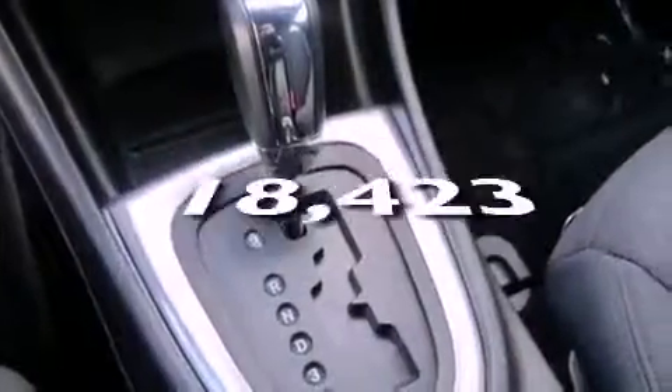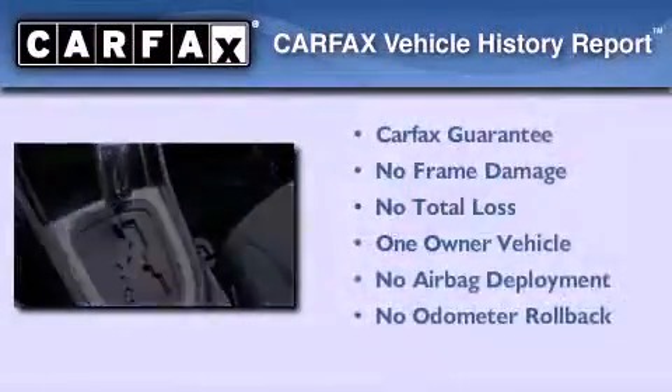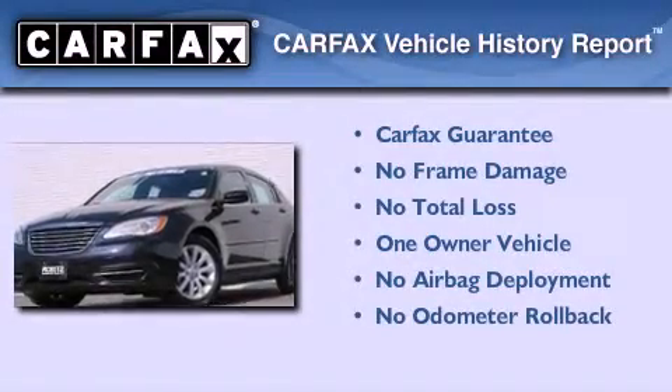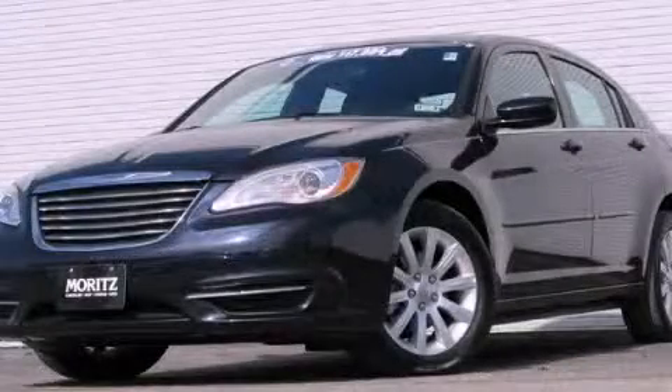This vehicle has fewer than 19,000 miles on the odometer. This Chrysler has had only one owner and it qualifies for the Carfax buyback guarantee. Stop by today and test drive this vehicle for yourself.